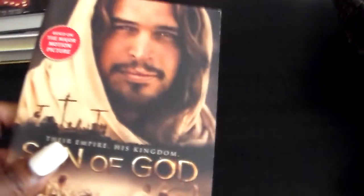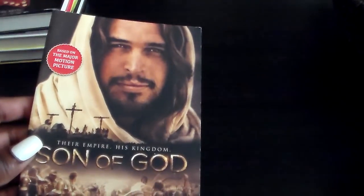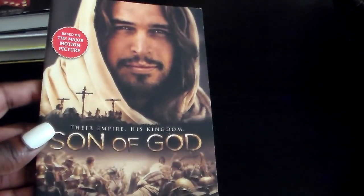And then I got this book for my mother-in-law. It's called Son of God. She likes stuff like this, so I picked it up for her.